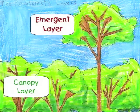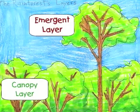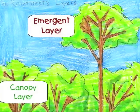You are probably wondering what the animals of the emergent layer are. There are sloths, eagles, monkeys, bats, and birds.